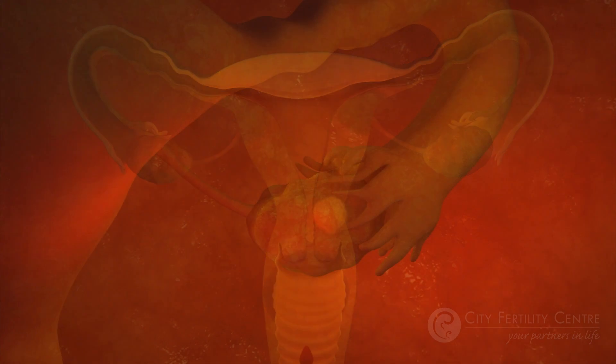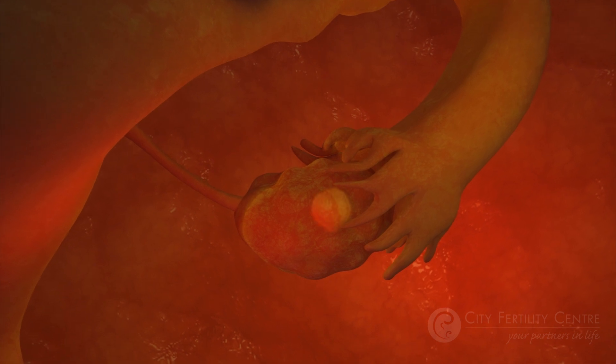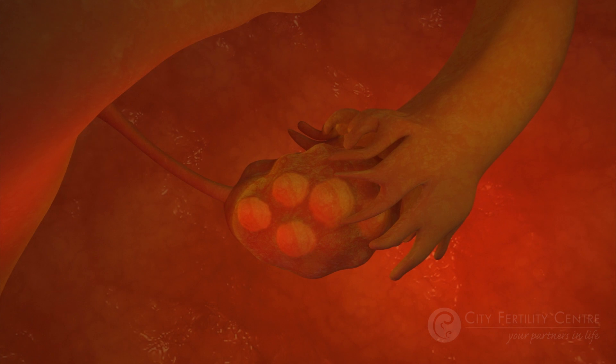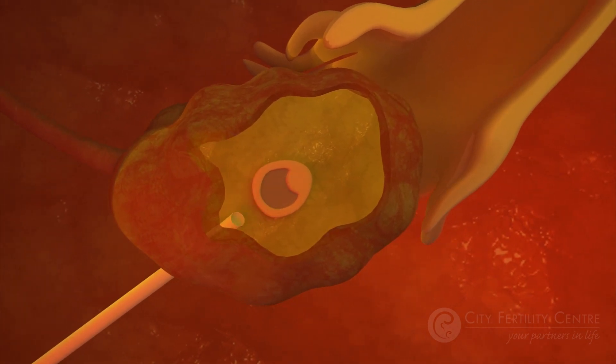In a normal menstrual cycle, usually only one dominant follicle will develop, releasing one egg. With IVF, we artificially increase the amount of FSH to stimulate the growth of multiple follicles. We then collect the eggs inside the follicles for insemination in the lab. Having access to multiple eggs increases the chance the IVF process will work.